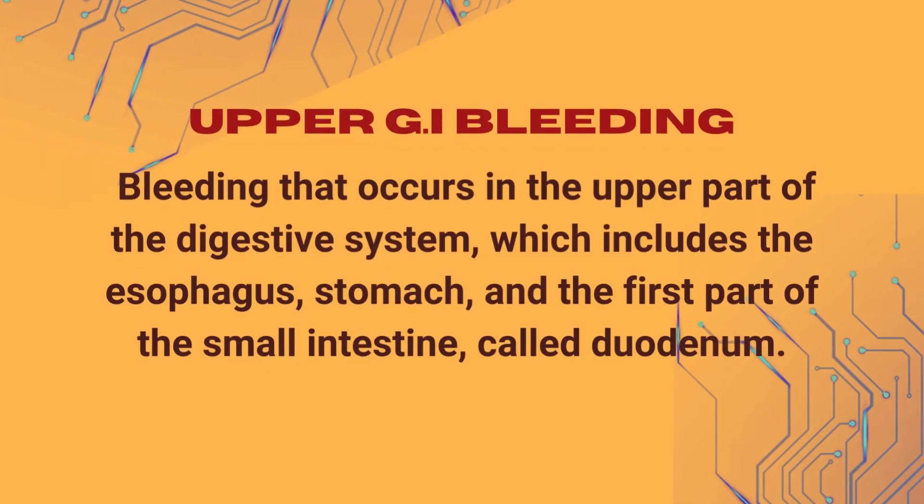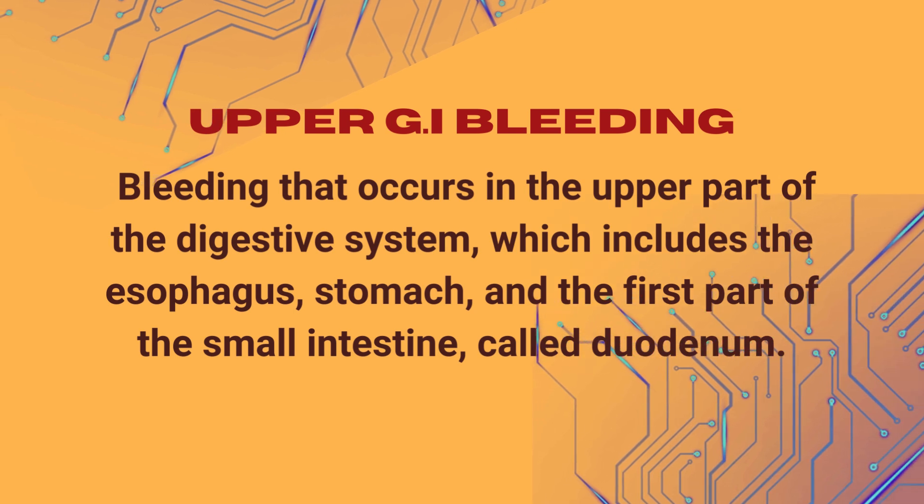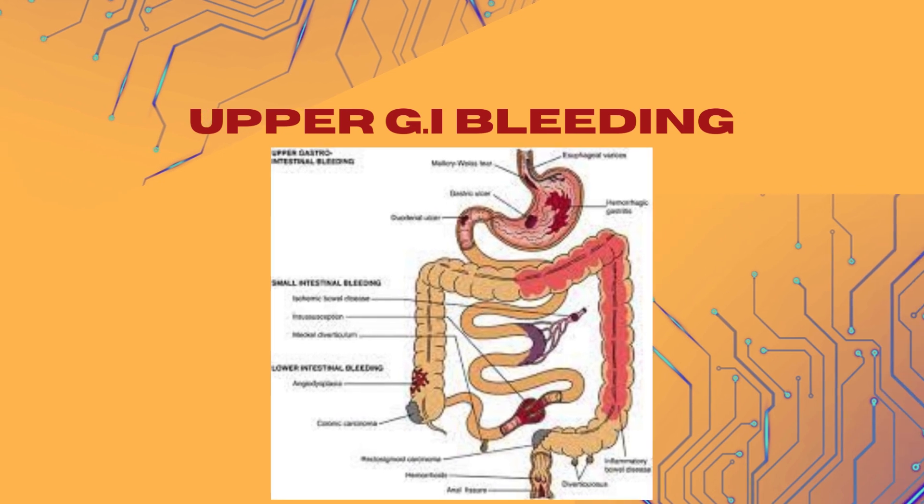Upper GI bleed refers to bleeding that occurs in the upper part of the digestive system, which includes the esophagus, stomach, and the first part of the small intestine called the duodenum.